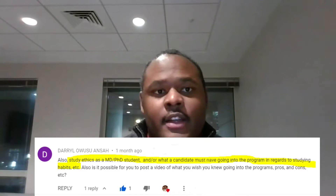Hey everyone, my name is Daquan Johnson. I'm an MD-PhD student and today I'm talking about study habits. This topic was requested in a previous comment on the previous video, asking whether I could talk about study habits for MD-PhD students and what a candidate should have coming into the program.